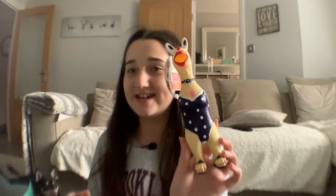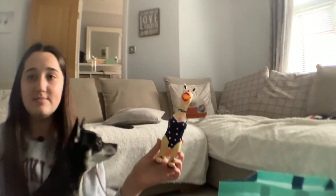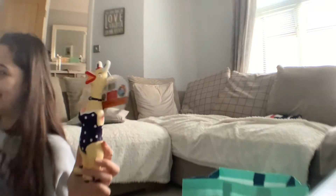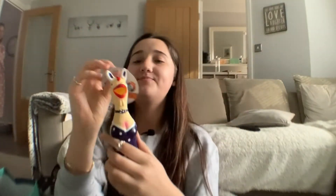This is Betty's new toy — it's a girl chicken! She has the boy chicken already. This was £1.49.